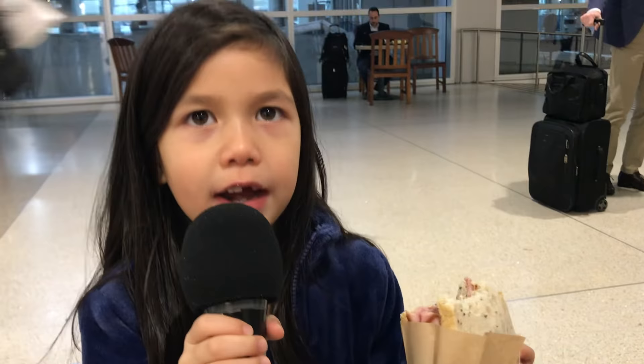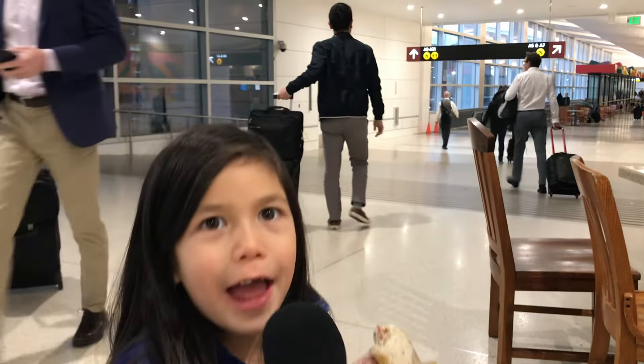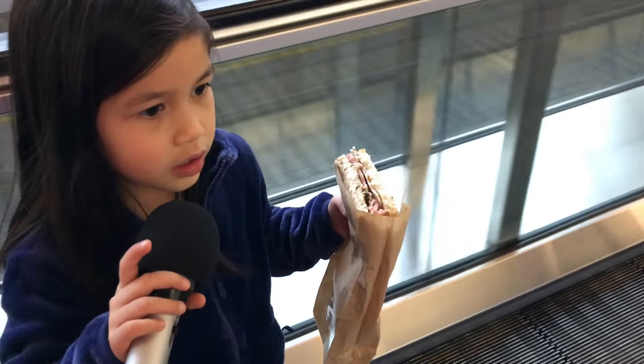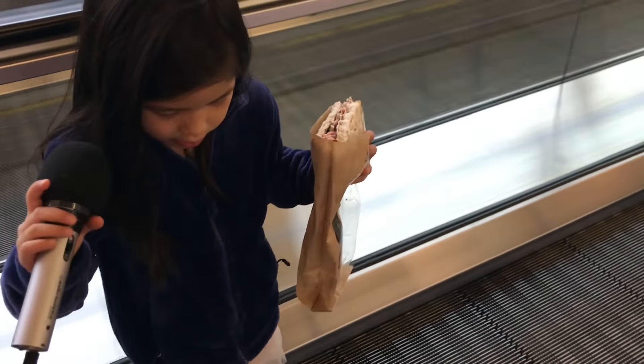We're about to go on the conveyor belt. It's like an escalator except it's flat instead of having stairs. It still looks like it has stairs but it's easier to step on.